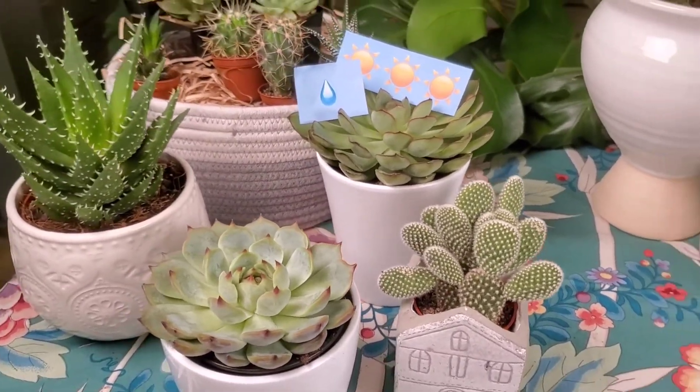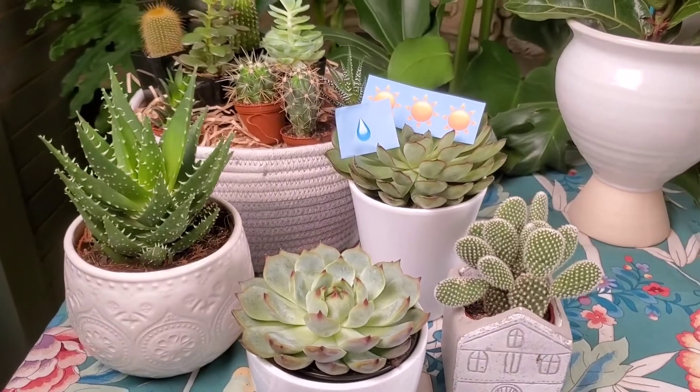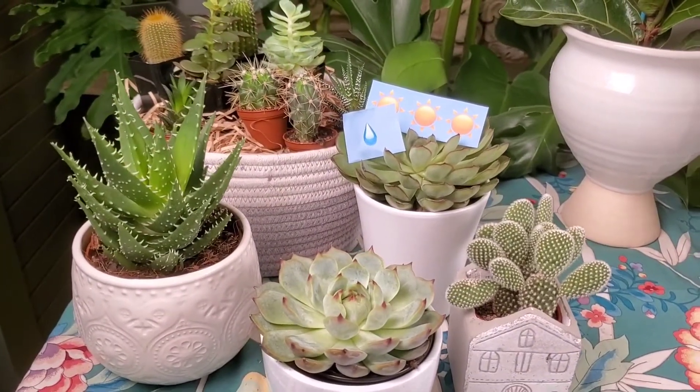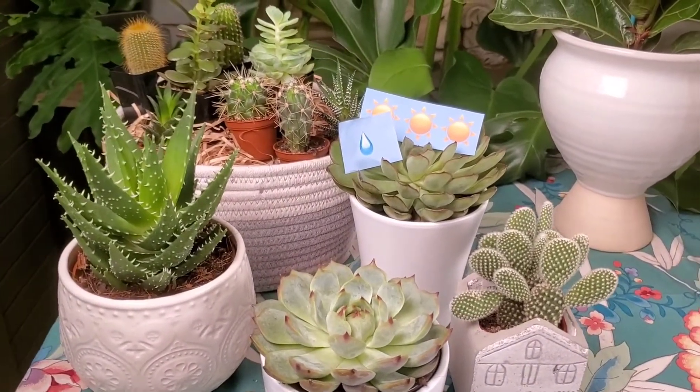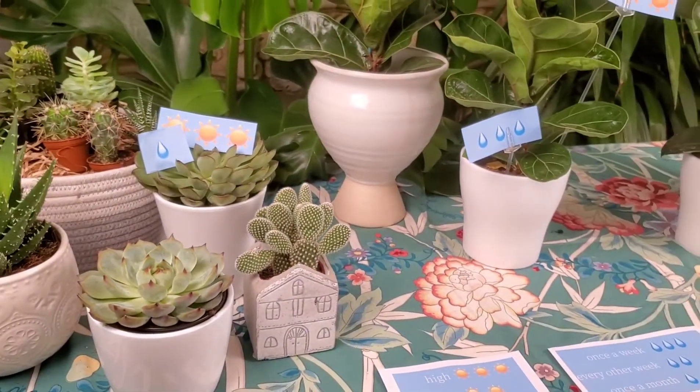Plants brighten up any space and make it feel a little more like home, so we're very excited to show you some of our beautiful plant selection. I've separated these into three sections, so you can find the perfect plant to decorate your dorm room, student house, or office.